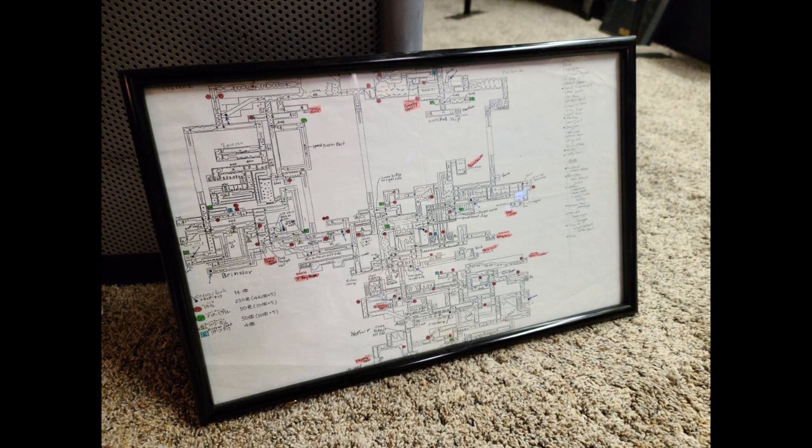So yeah, just a really cool piece of history and I'm curious what you guys think about it. Let us know in the comments and of course be sure to subscribe to GameXplain for more on Metroid and other things gaming as well. Until next time, bye!